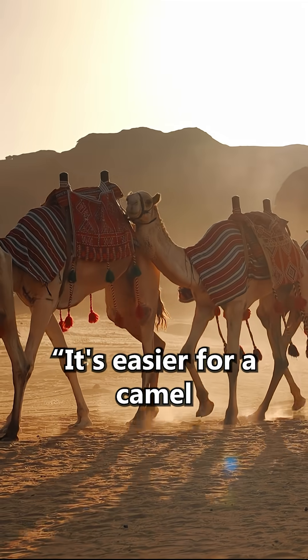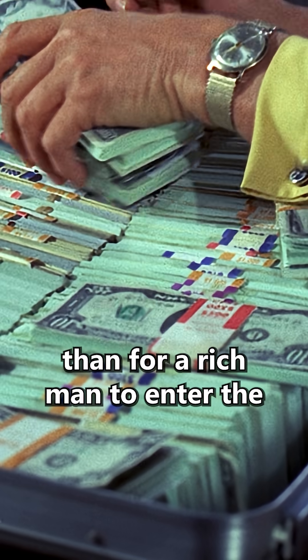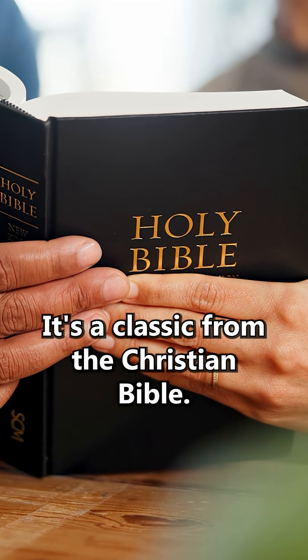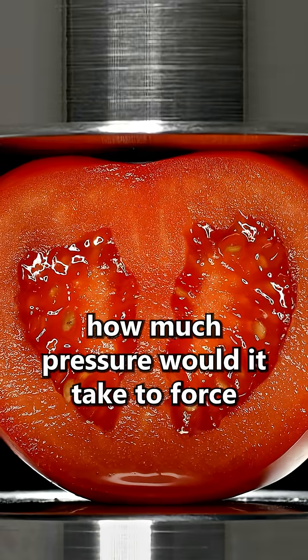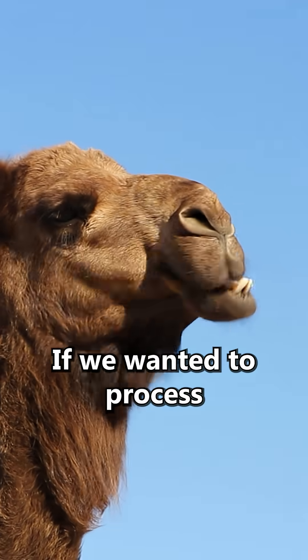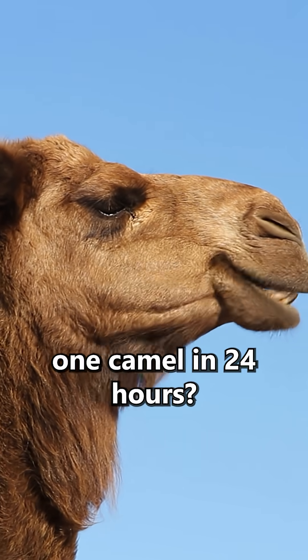Have you ever heard the expression: it's easier for a camel to go through the eye of a needle than for a rich man to enter the kingdom of God? It's a classic from the Christian Bible. But this got us thinking — how much pressure would it take to force a camel through the eye of a needle if we wanted to process one camel in 24 hours?